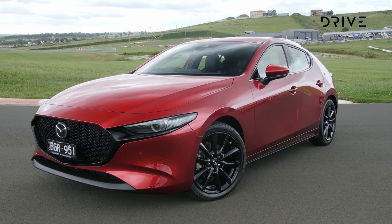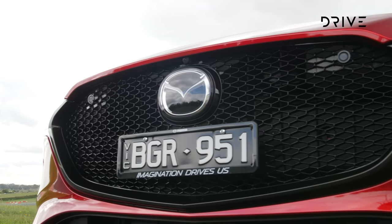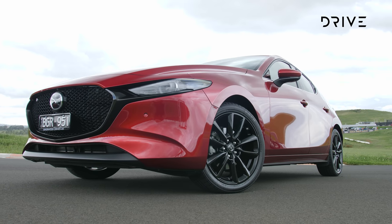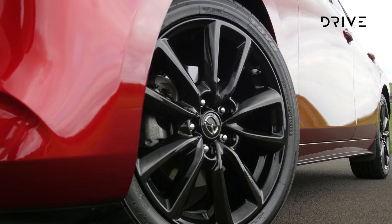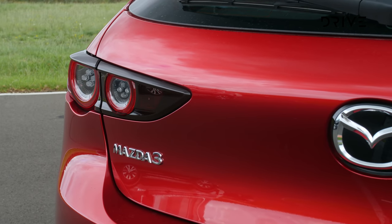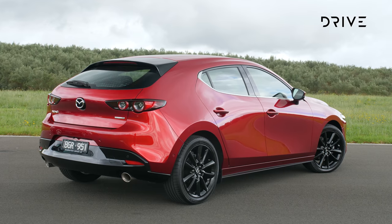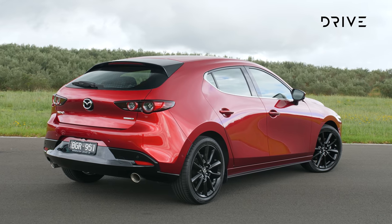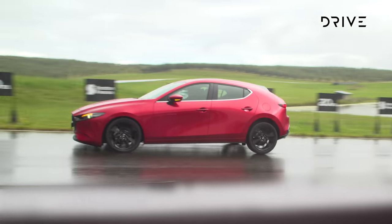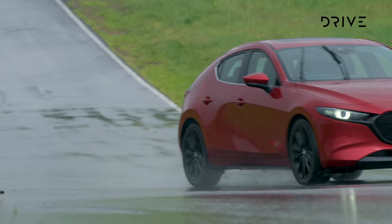Mazda 3 pricing is matched by grade whether you choose sedan or hatch. The G20 Pure opens the range from $25,590 before on-road costs, while the range topper is the X20 Astena mild hybrid starting from $40,790 before on-road costs. All Mazda 3 variants get a suite of active safety and driver assistance systems as standard, including AEB, lane keep assist, lane departure warning, traffic sign recognition, and forward obstruction warning. All models get an 8.8-inch infotainment system with satellite navigation, Apple CarPlay and Android Auto, adaptive cruise control, digital radio, and automatic LED headlights with rain-sensing wipers.